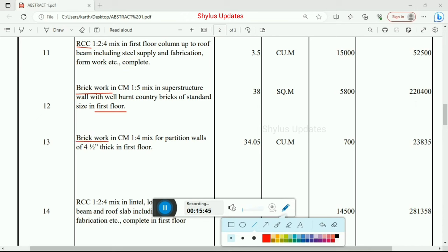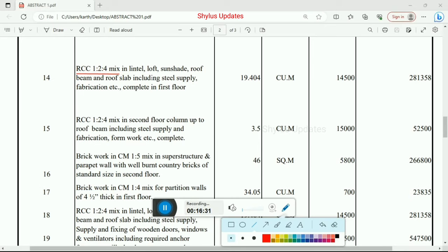Next, brick work in cement mortar 1:4 mix for partition walls of 4.5 inch thickness in first floor — 34.05 cubic meter at Rs. 700. Total amount Rs. 23,835. Next, RCC 1:2:4 mix in lintel, loft, sunshade, roof beam, and roof slab including steel supply and fabrication completed in first floor — 19.404 cubic meter at Rs. 14,500. Total amount Rs. 2,81,358.